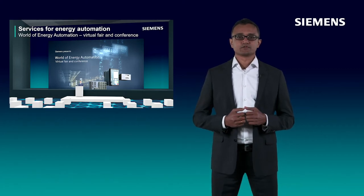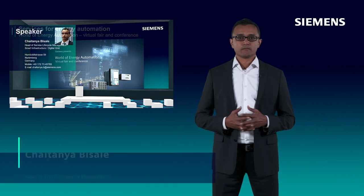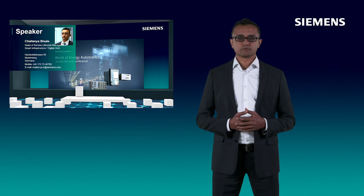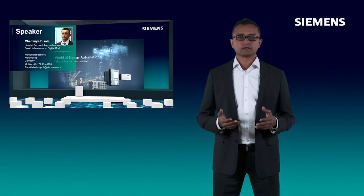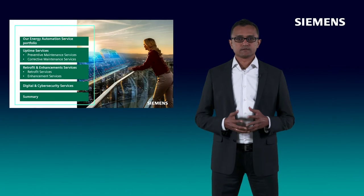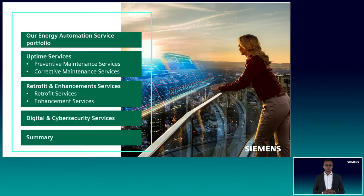Hello everybody, welcome to this presentation on our Energy Automation Services portfolio. My name is Chaitanya Visale, I am the Head of Service Lifecycle Management for Energy Automation at Siemens Digital Grid, and I am located in Nuremberg, Germany. I'll start with an overview of our Energy Automation Service portfolio, then I will introduce our portfolio clusters in detail.